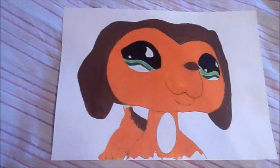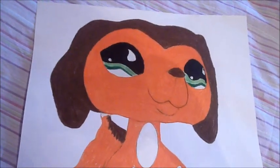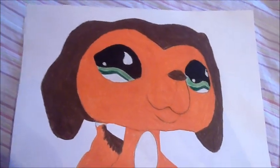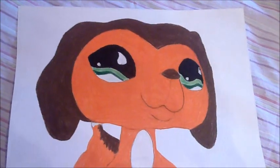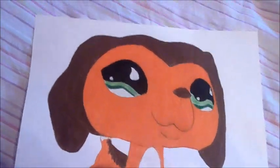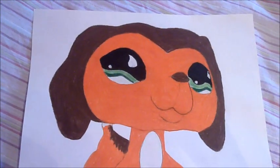So guys, this is my drawing of a Littlest Pet Shop Dachshund. I recently ordered her from eBay and she cost like 26 bucks. I really like her — she's totally one of my favorites. When I saw she was available on eBay I totally was like, oh my god. I wanted to order her and she'll be the star in Littlest Pet Shop: Nightmare on Elm Street.